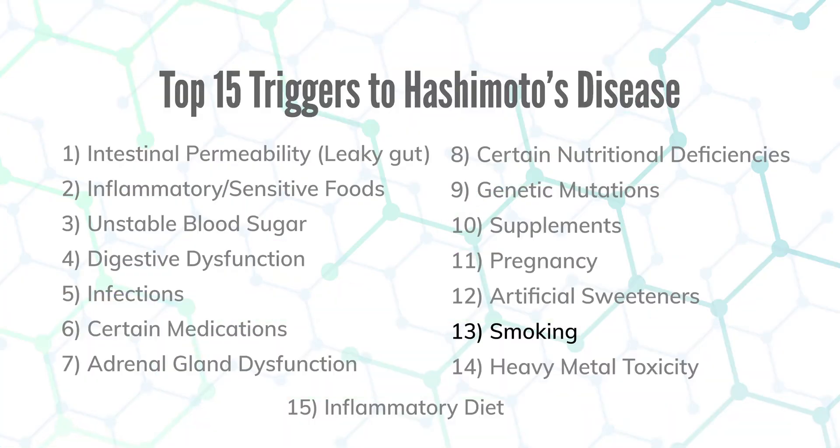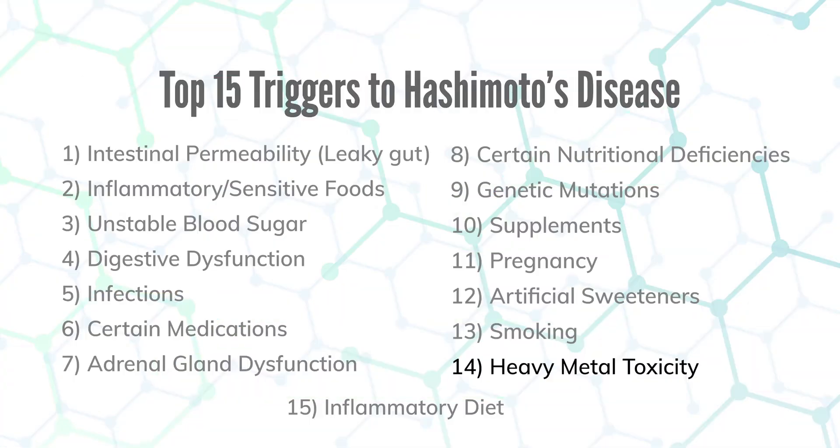Number thirteen is smoking. Whether you smoke or are exposed to secondhand smoke, it's an adrenal stimulant that causes an abnormal cortisol response — and cortisol modulates the immune system. Smoke also contains cadmium, which is a huge destroyer of the thyroid gland. Number fourteen is heavy metal toxicity — things like cadmium, arsenic, lead, and cobalt will trigger Hashimoto's, and we can check for all of this through specific testing.